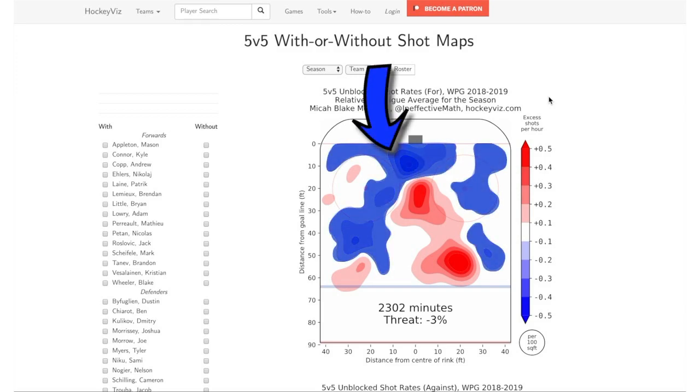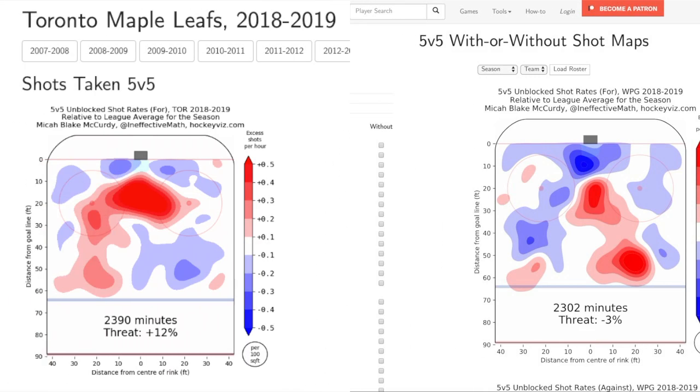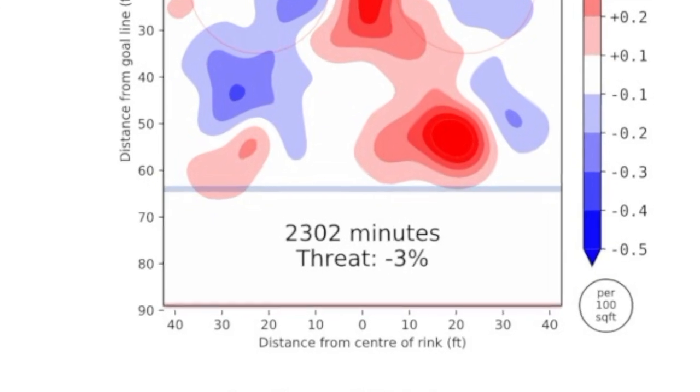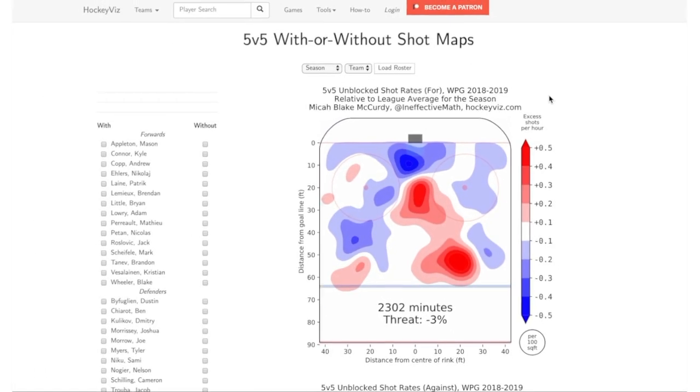The blue areas are places where the Jets generated fewer shots than an average NHL team, most obviously immediately in front of the net at the top of the chart. To get a full picture of how good this pattern of shots is, I add up all of the shots, weighted by historical scoring rates from each area of the ice, to get a measure of threat shown at the bottom of the chart. For the Jets last year, the offense all up was slightly less dangerous than an average team.